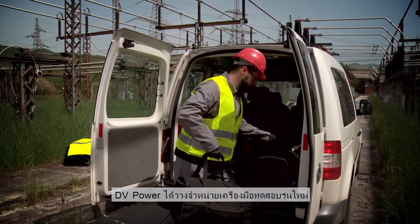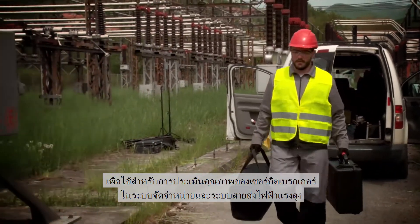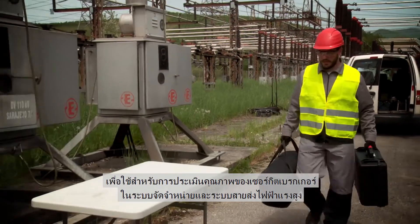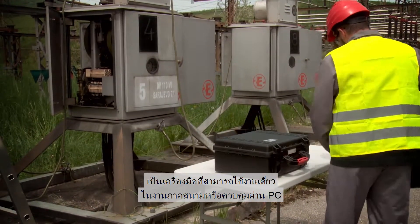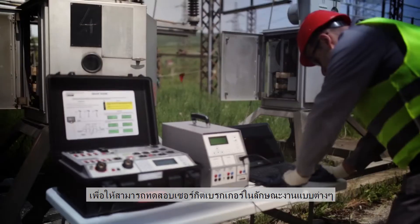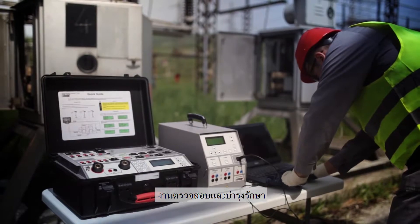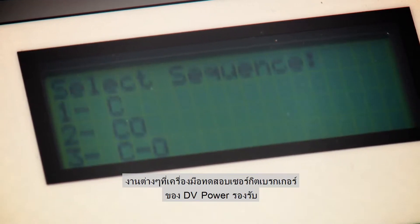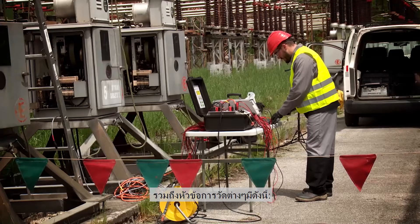DB Power has released a new generation of test equipment for condition assessment of distribution and transmission high voltage circuit breakers. Field portable instruments with stand-alone or PC controlled functionality allow performing various tests during circuit breaker manufacturing, commissioning, and maintenance stages. Applications supported by DB Power circuit breaker test equipment include measurements of the following parameters.